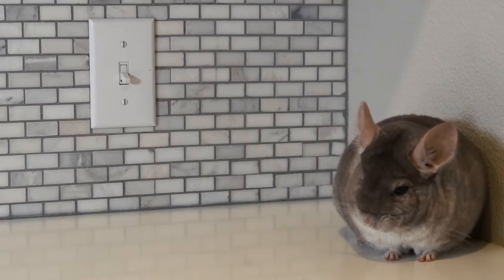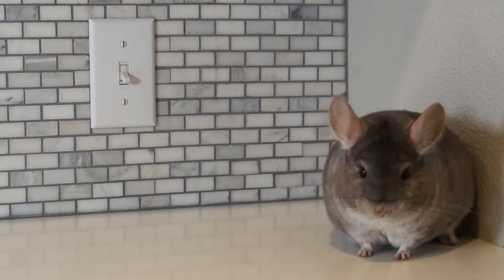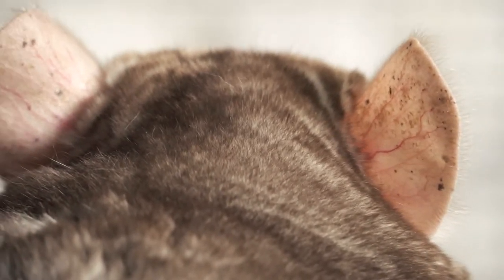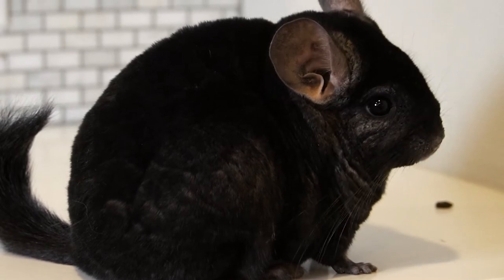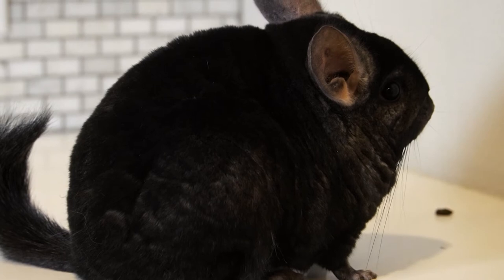Luckily, there are some universal symptoms to tell whether or not your chinchilla has heat stroke, so that you can act right away. If your chinchilla is lethargic, drooling, unconscious, has rapid breathing, or has red or pink ears with bulging red veins on them, then your chinchilla is most likely suffering from heat stroke. Different colored chinchillas have different colored ears, so if your chinchilla has black colored ears, they will not present with red colored ears as a symptom. In that case, you will need to judge the other symptoms to determine if your chinchilla has heat stroke.